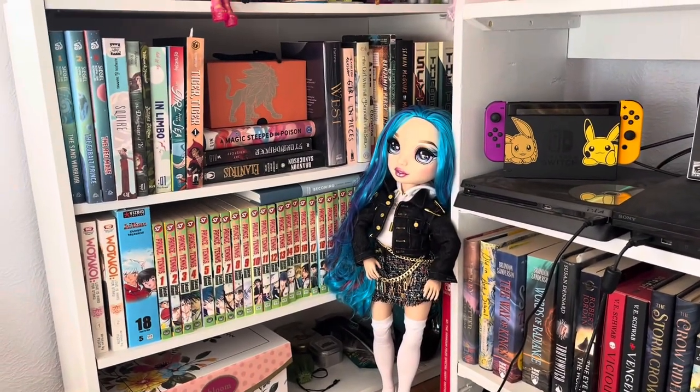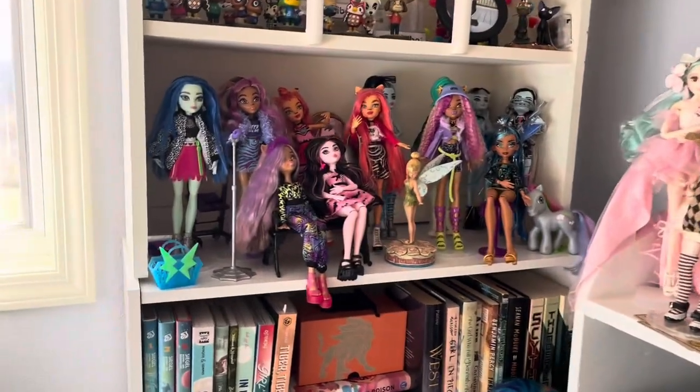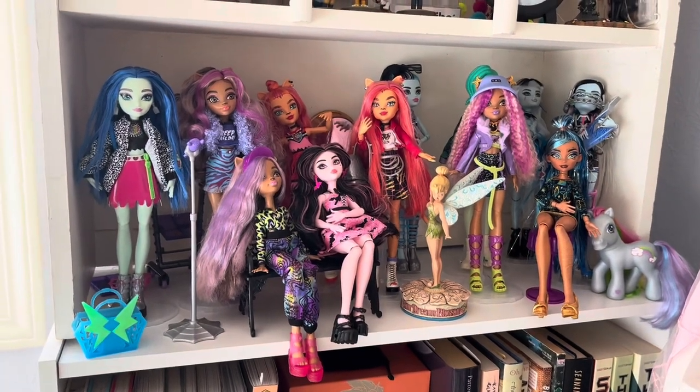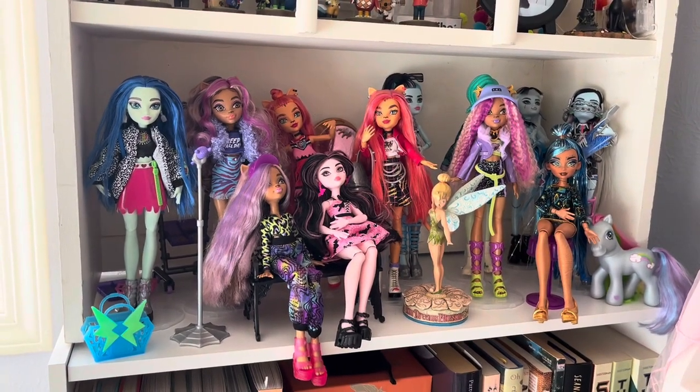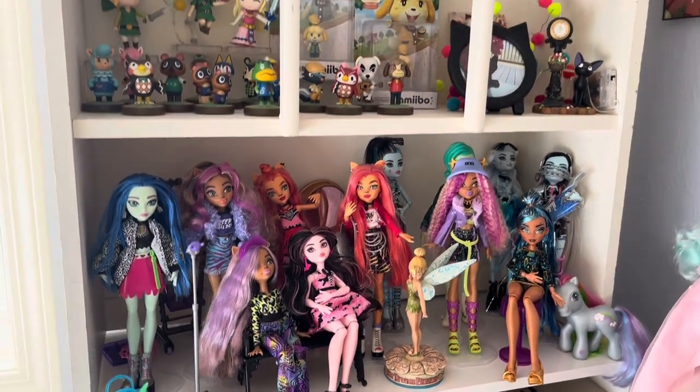There's some manga and books hiding back there. Up here are a lot of my dolls and collectible items. Here's a shelf of Monster High. I only have G3 Monster High, but I have one G1, and that's Honey Swamp, and she's up a little bit more.